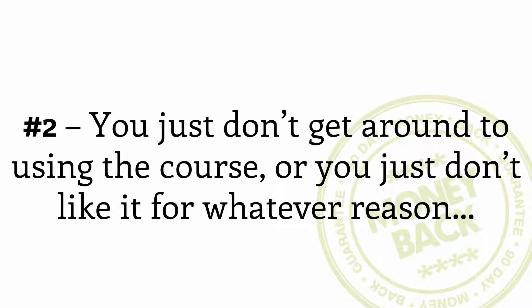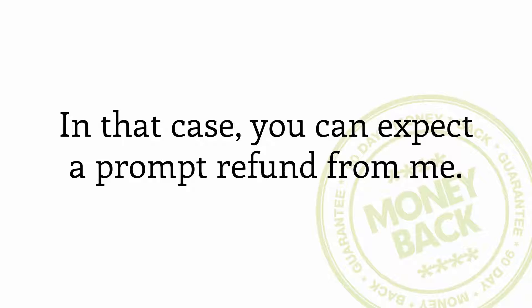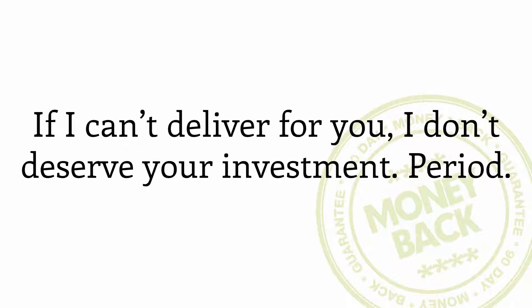Option number two: you just don't get around to using the course, or you just don't like it for whatever reason. In that case, you can expect a prompt refund from me. If I can't deliver for you, I don't deserve your investment, period.